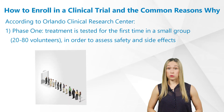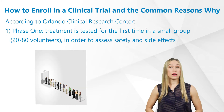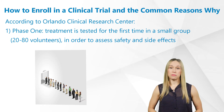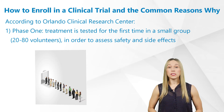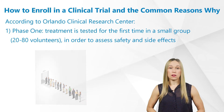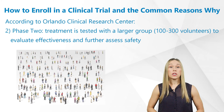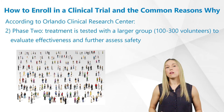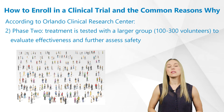According to Orlando Clinical Research Center, there are four phases of clinical trials whereby volunteers are needed. Phase 1: treatment is tested for the first time in a small group of about 20 to 80 volunteers in order to assess safety and side effects. Phase 2: treatment is tested with a larger group of 100 to 300 volunteers to evaluate effectiveness and further assess safety.